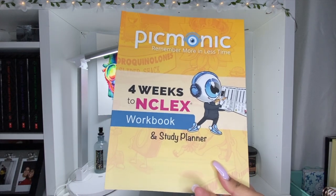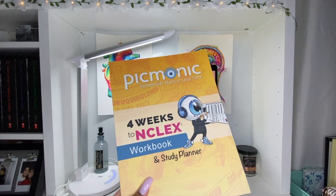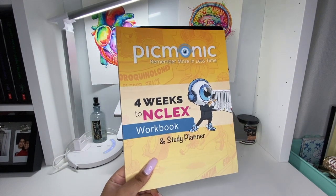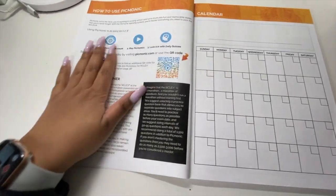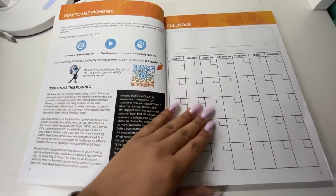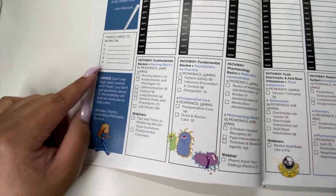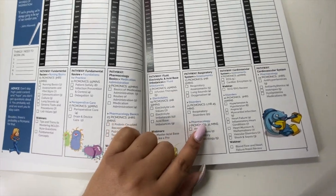You can find this on Amazon — I'll leave the link down below. This is a study planner and workbook you can use when studying for the NCLEX. I haven't used it yet because I'm not studying for the NCLEX yet, but I will certainly use it when I start. The first thing you see is how to use this planner and how to use Picmonic. Then you have a calendar, then a weekly view that tells you the things you need to work on. For each day, they give you Picmonics that you have to watch.